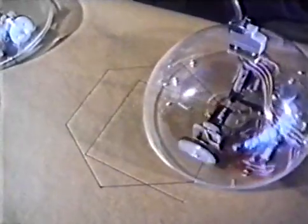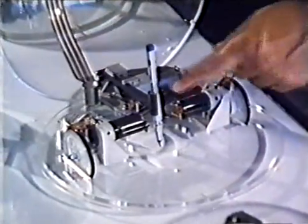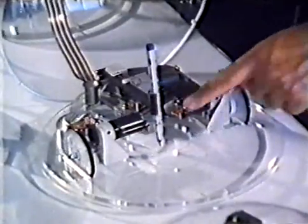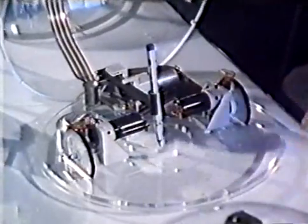Watch how this turtle moves and draws as it goes. At the heart of the geometry of physics is the combination of movements. The turtle has a retractable pen in the middle. When the wheels turn in opposite directions, the turtle rotates around the pen. When they turn in the same direction, it moves forward and draws a line straight as an arrow.